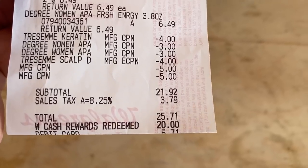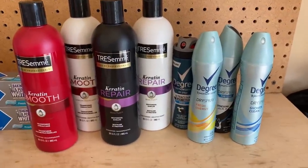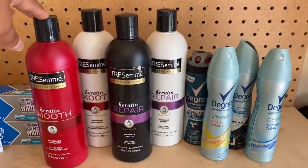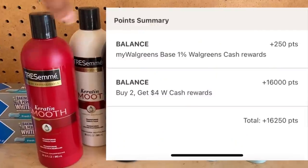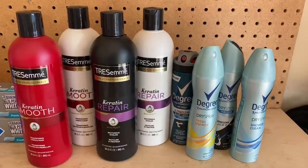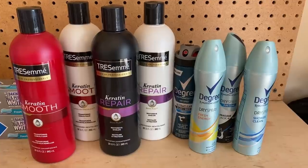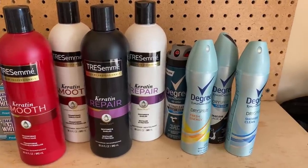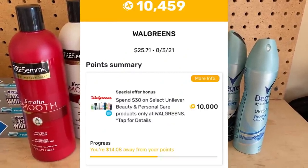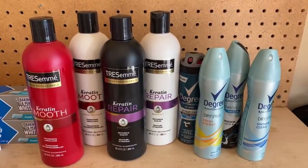I had $10, $18, $19, $20, $21, $23, $24, $25 in coupons, which meant I met the spend threshold requirement, allowing me to use points for the remainder. I used $20 cash rewards and paid $5.71 after tax. I got 16,000 points - that's $4 in cash rewards for every two items - plus 250 everyday coins. I uploaded my receipt to Fetch Rewards and got 10,459 points, with a subtotal of $25.71.